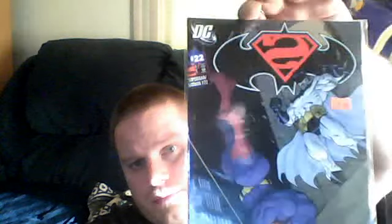Also got a Jeph Loeb and Ed McGinnis Batman Superman title. It's got Bizarro Superman and the Bizarro Batman. Number 22 — if anybody's interested in that, let me know. Also got Superman Batman number 21, also by Jeph Loeb and Ed McGinnis.